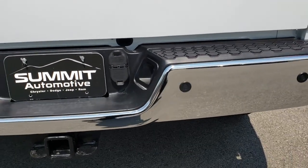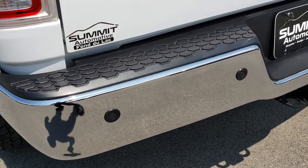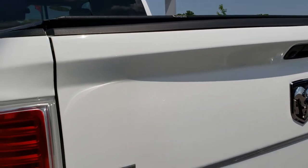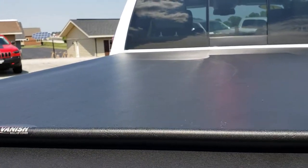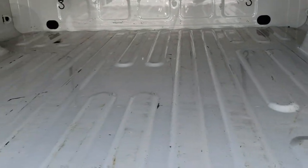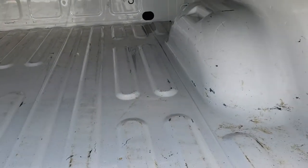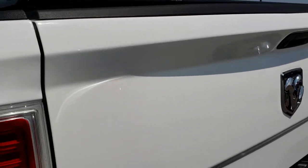As we come around to the back of the truck, there is one tiny little ding above that receiver hitch, but other than that, absolutely perfect. Backup sensors, backup camera. The tailgate is in very nice condition, no dents or dings. It has a Vanish roll-up tonneau cover that is in excellent shape. The bed is in really nice condition as well — just a little bit of light-duty usage, which you'd expect from a truck bed. Tailgate shuts nice and solidly, and it has a locking tailgate.